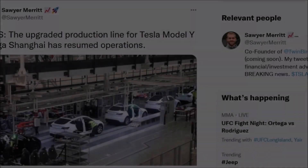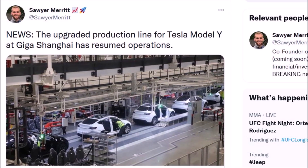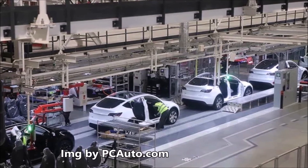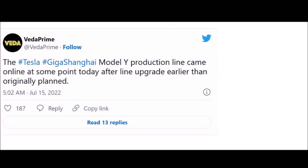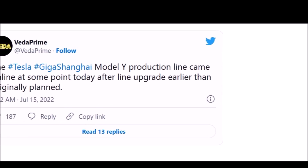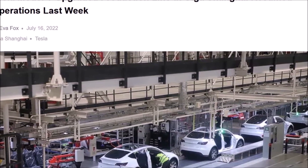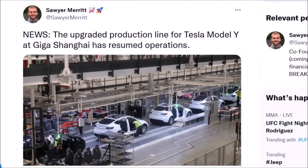Moving on to our next story — last week something really big happened. Tesla Giga Shanghai upgraded the Model Y production line and it has already resumed operations. Giga Shanghai is phasing out part of its capacity in July to upgrade the factory and significantly increase production capacity. After the upgrade is completed, the factory will be producing 14,000 Model Y's per week and 7,700 Tesla Model 3's per week, reflecting an annual output of more than 1 million units. According to the plan, the Model Y production line was upgraded first. Veda Prime on Twitter shared that this line is already up and running as of Friday, July 15.